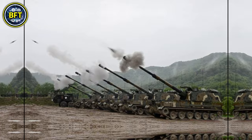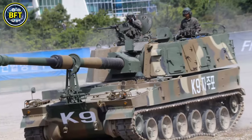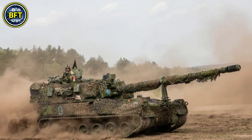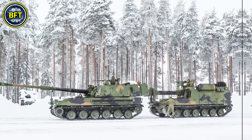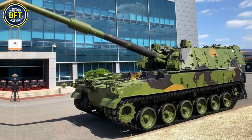Weighing about 47 tons, the K-9 Vidar is powered by a turbocharged diesel engine producing over 1,000 horsepower, allowing it to reach speeds of up to 67 kilometers per hour. Its automated firing system and advanced fire control enable rapid deployment, making it a valuable asset in both offensive and defensive operations.